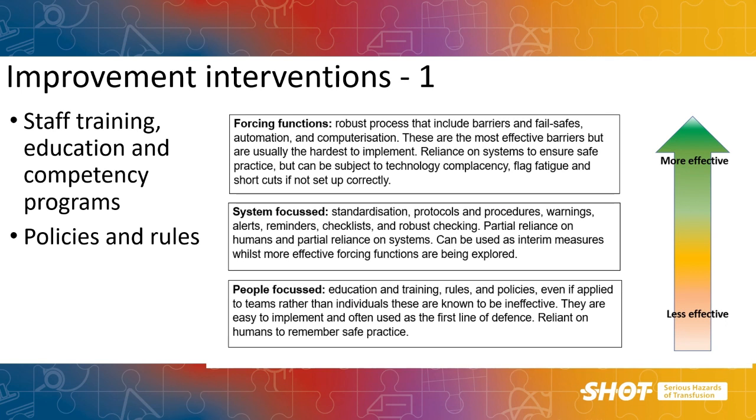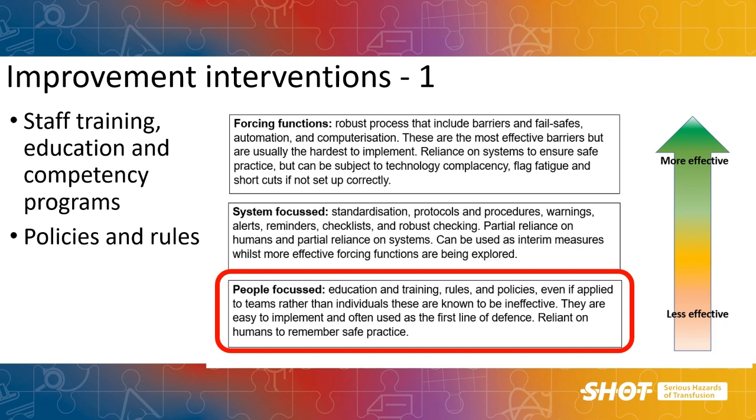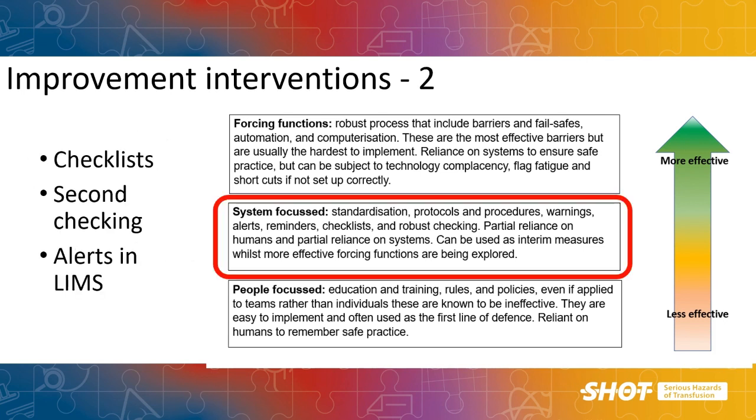What can we do to improve and reduce the risk of error with anti-D? We can start by making sure we have effective training and education programmes and policies for best practice. However, on the hierarchy of intervention, these sit right at the bottom as less effective barriers to error, because they are heavily reliant on people to get it right. For more effective barriers, we need more system-focused interventions: checklists in discharge paperwork to ensure anti-D has been given before the mother goes home, second-checking of results, and alerts in the LIMS. These are partly reliant on humans but partly make it easier to do the right thing and harder to do the wrong thing.